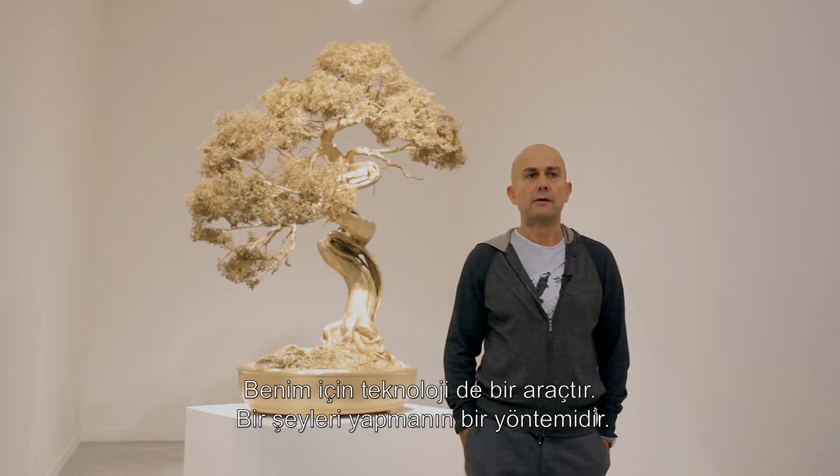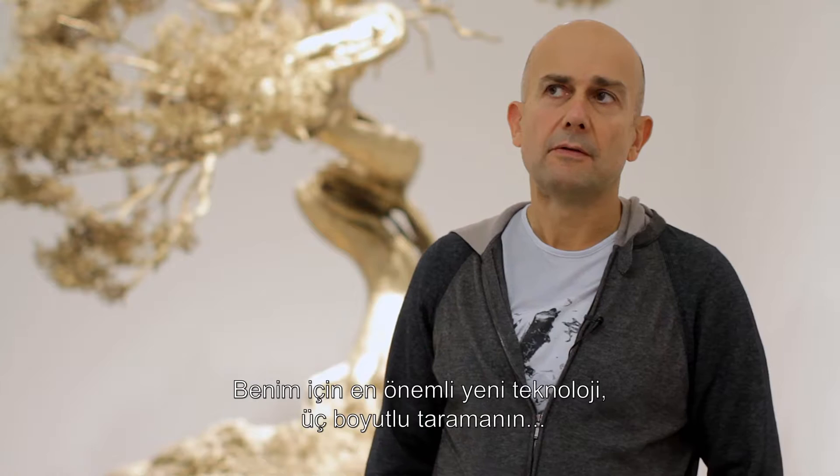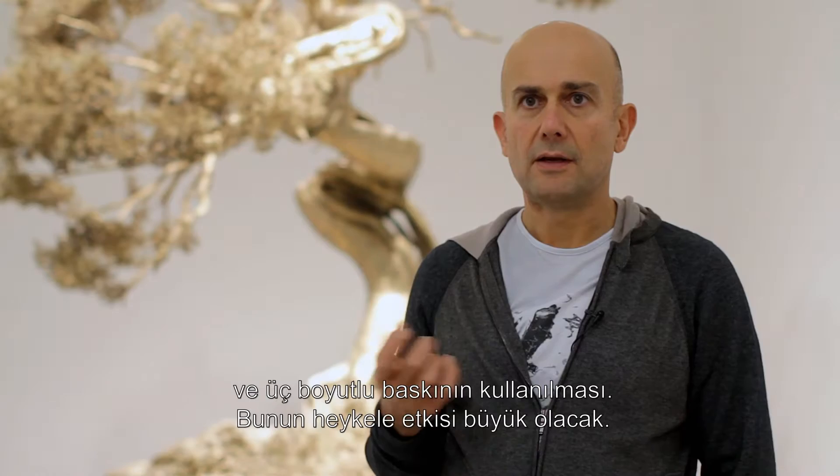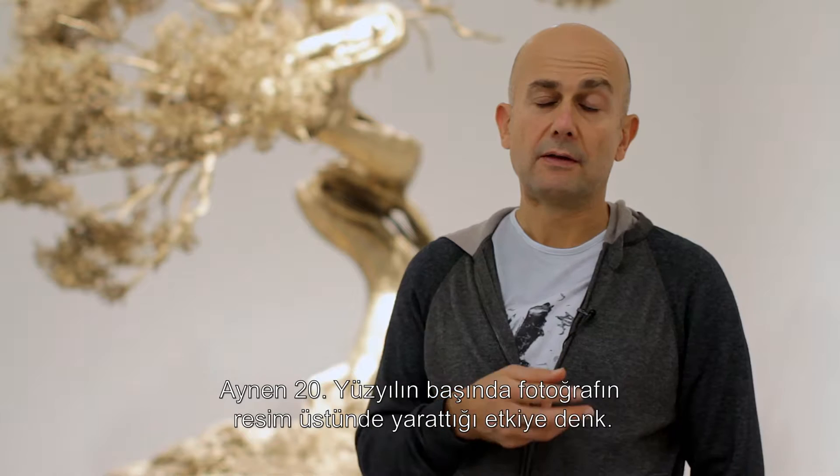I think technology is just another tool, just another way of making something — whether a paintbrush is technology, a chisel is technology. The most important new technology for me is 3D scanning and 3D printing, and I think that will have an effect on sculpture equivalent to the effect of photography on painting at the beginning of the 20th century.